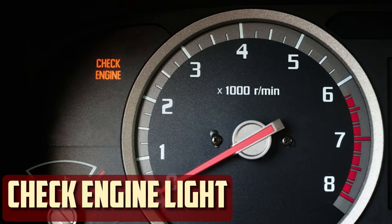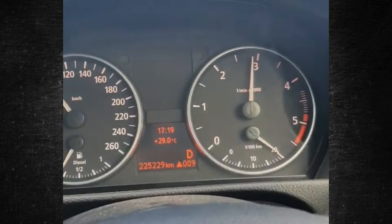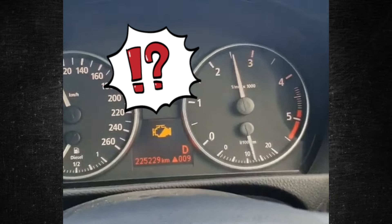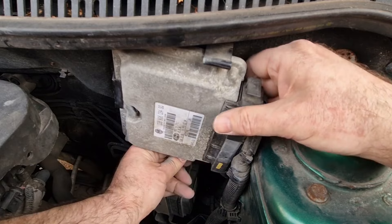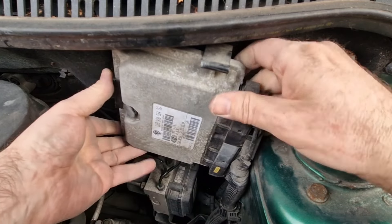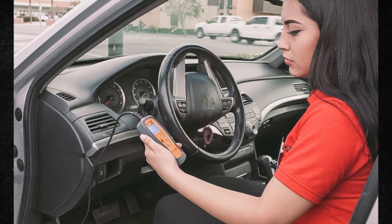Check engine light. Modern cars are all outfitted with a check engine light to alert you to problems. There are many different issues that can cause this light to illuminate, but a malfunctioning ECM is one of them. The ECM will activate the check engine light if a sensor, circuit, or other electrical part fails. An OBD2 trouble code scanner is the only tool available for determining the cause.